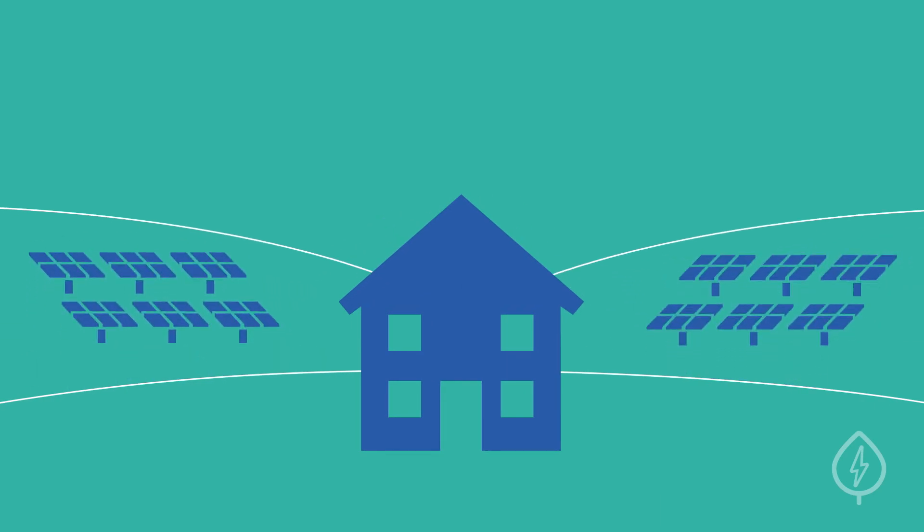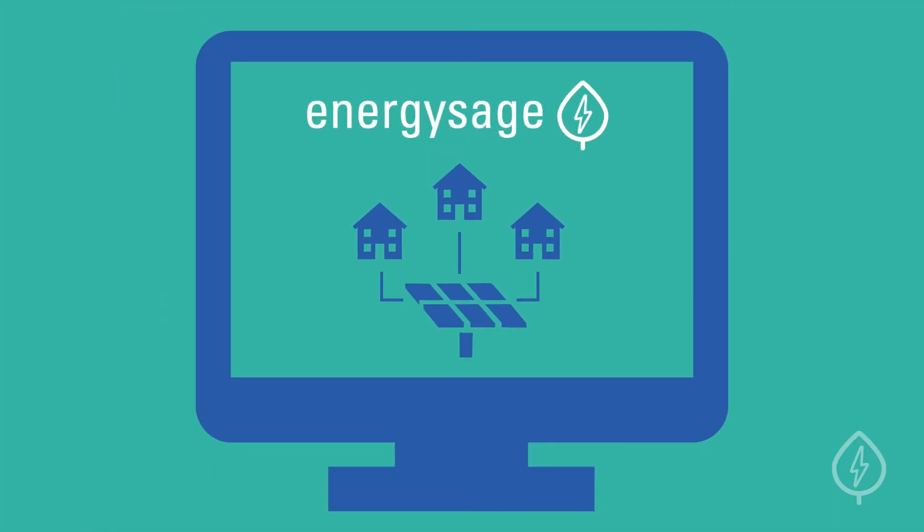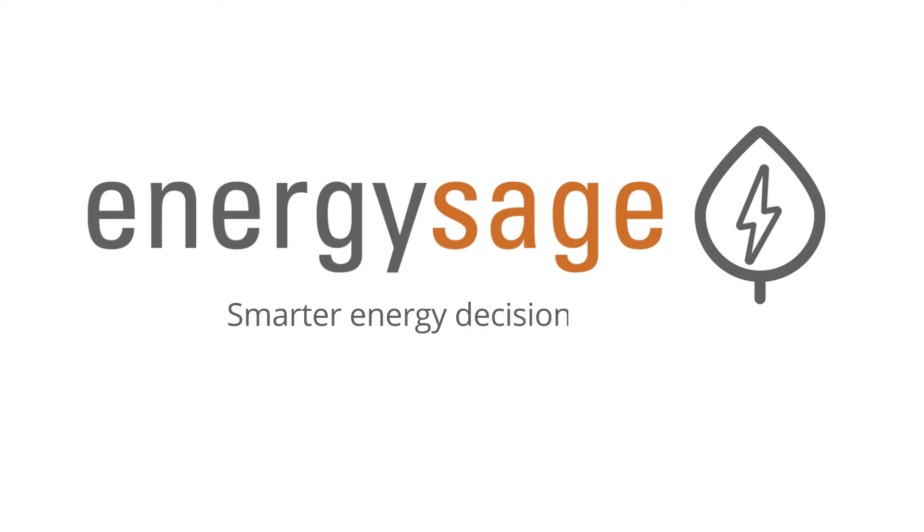Want to see which community solar options are available in your area? Visit the EnergySage Community Solar Marketplace to learn more. EnergySage — Smarter Energy Decisions.